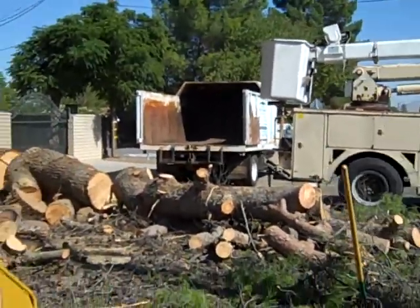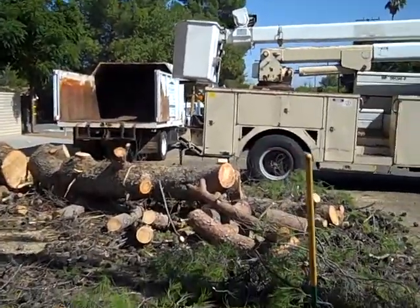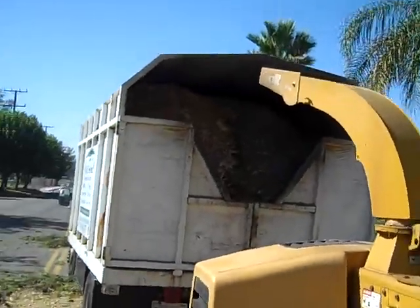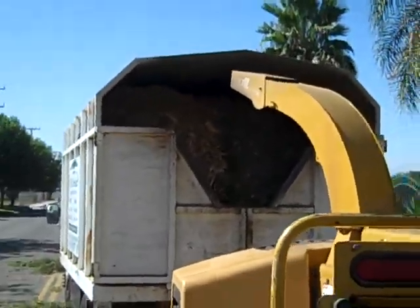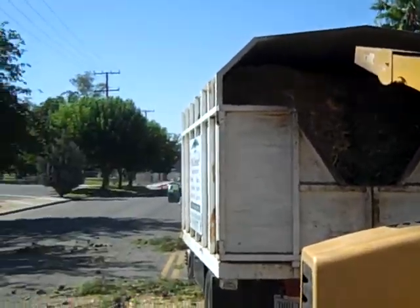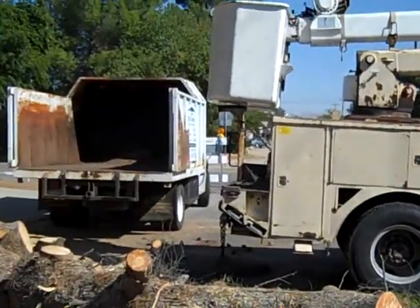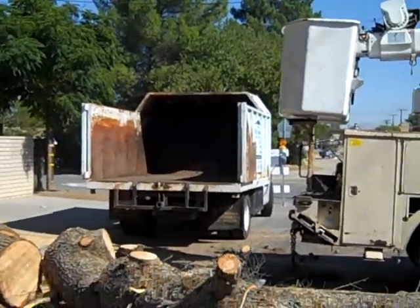Getting ready to take this load of chips to the dump, and we'll be back in a little bit to show you how we do this.